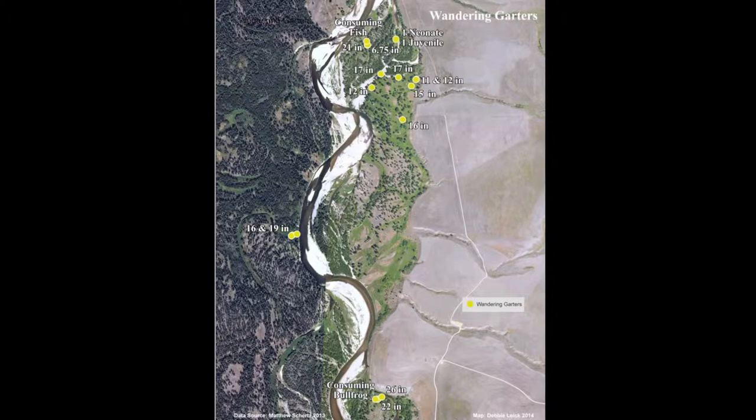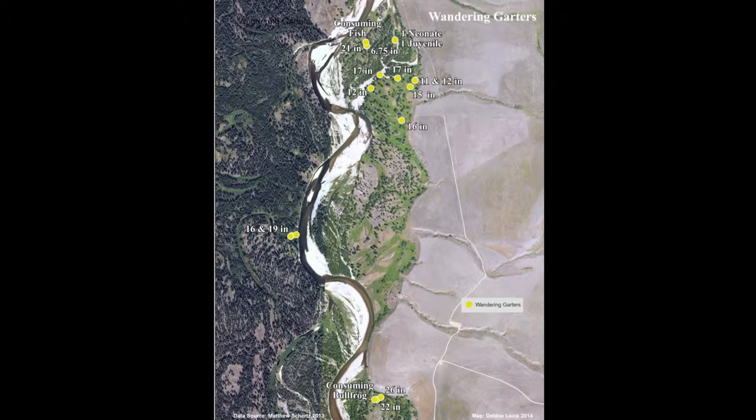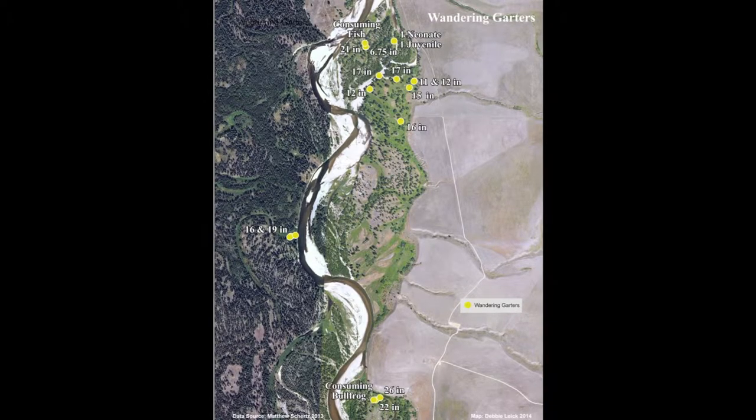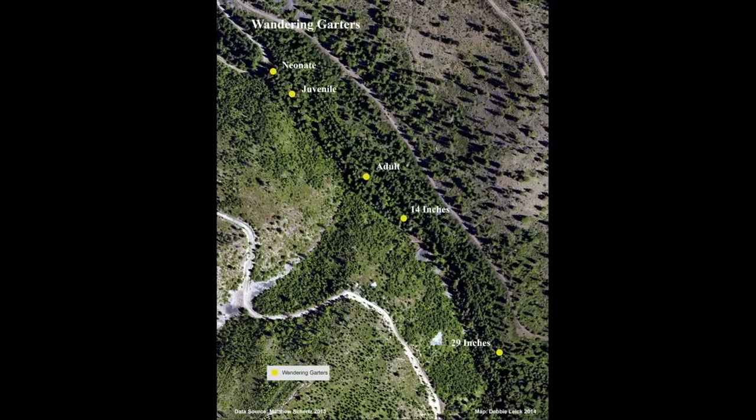I encountered 23 wandering garters during my surveys in 2013. They dominated the northern floodplain, and even at the clubhouse they outnumber common garter sightings 3 to 1. Moreover, I did not encounter any other snake species at Davis Creek.